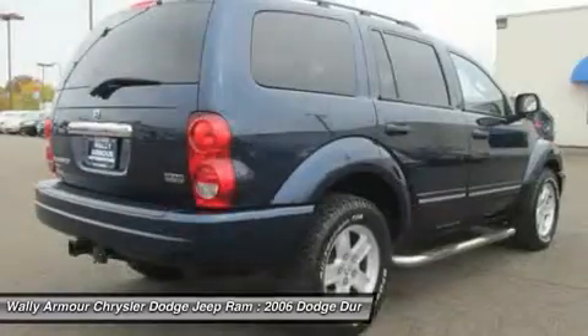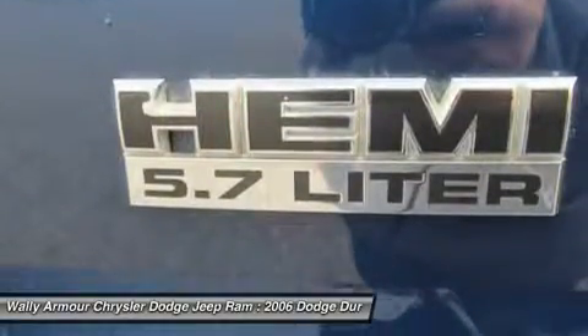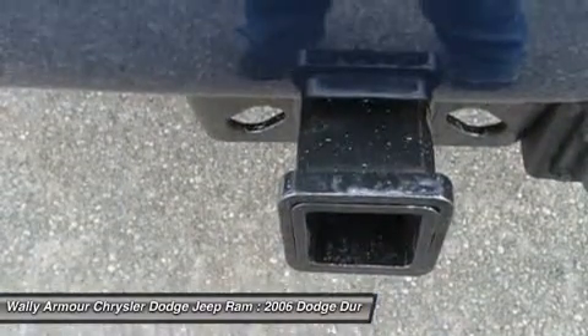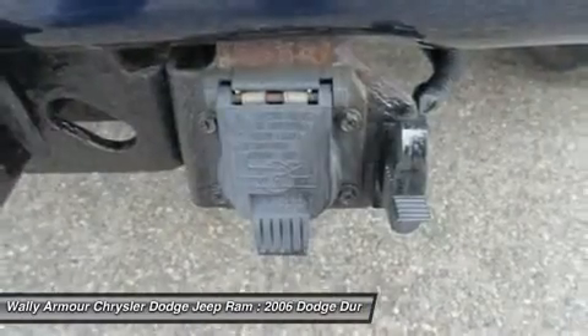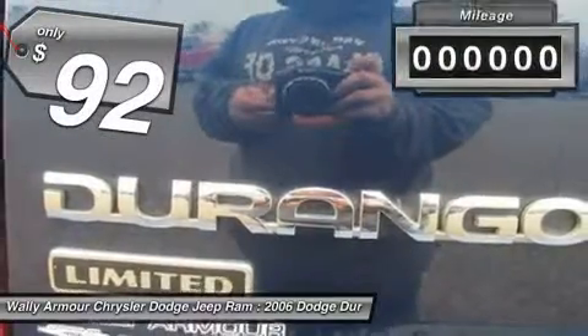It offers more interior room and towing capability than most mid-size SUVs and has an available third row of seating. Underneath are sturdy body-on-frame mechanicals and the option for a powerful V8 engine, and is priced below $5,000.